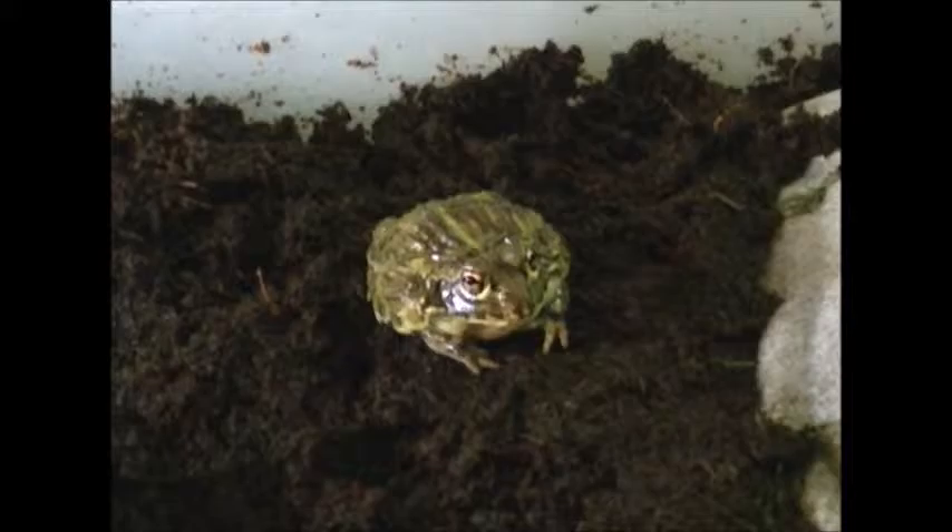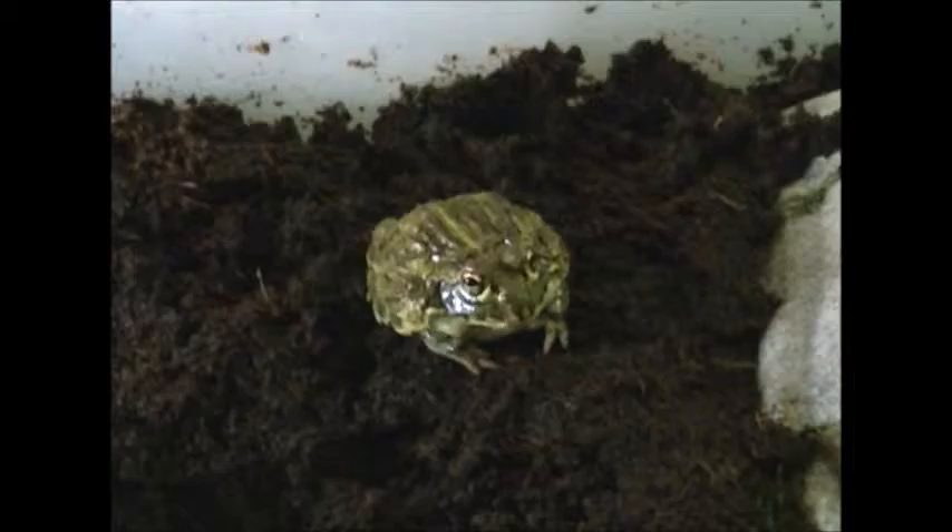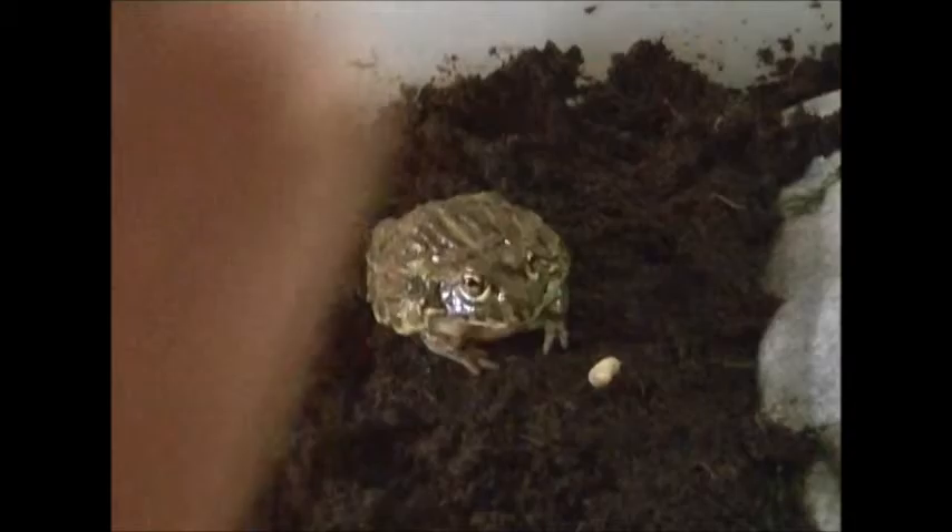Alright, I'll pull him out and we can feed him. I got him out of his water dish now. For the delicious wax worms — one second, just gotta get one out. Hopefully he eats; he should though.